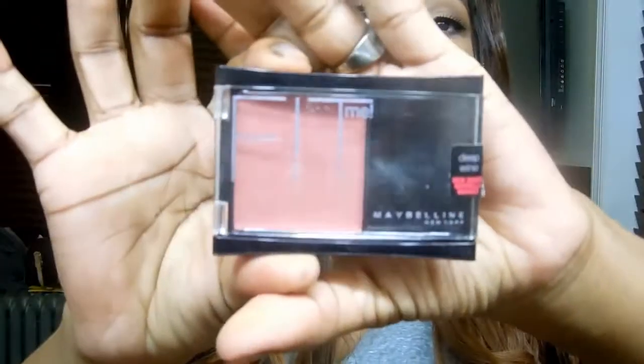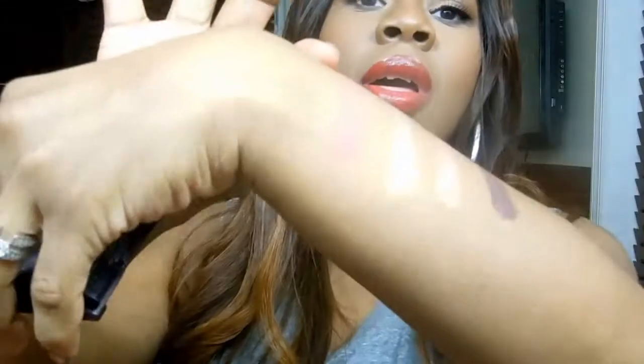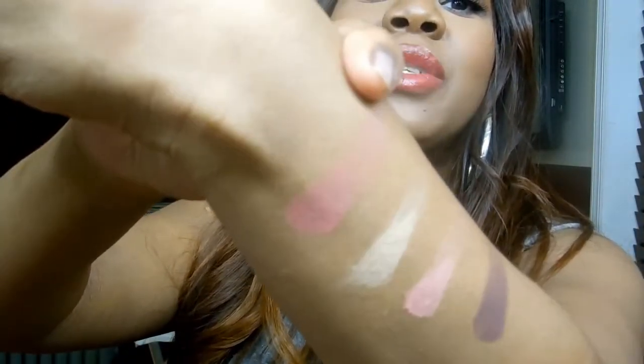I also want to talk about another face product — the Maybelline Fit Me Blush in the shade Deep Wine. The shade is such a gorgeous, beautiful color for the fall. Nice wine color. As we transition from the warmer weather to the cooler weather here in fall, I like to warm it up. That is a bomb blush to check out for the fall.